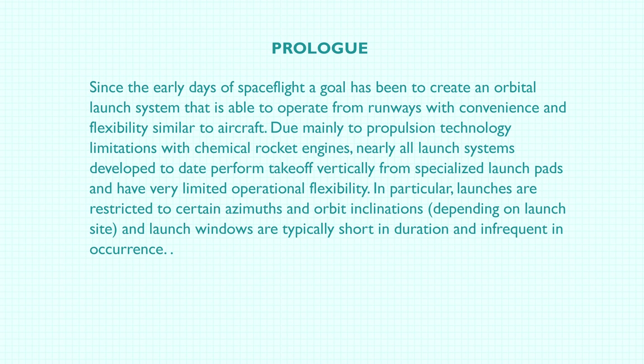Since the early days of space flight, a goal has been to basically create a system that allows you to operate from runways more like aircraft than vertical launch rockets. The reason why is launching from a ground-based pad has a lot of overhead. It's expensive. It's a serial process. Typically they'll have a pad for each one of the different designs of rockets because they're very customized.